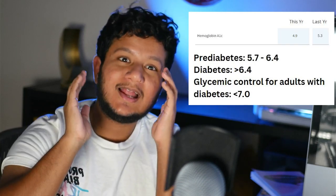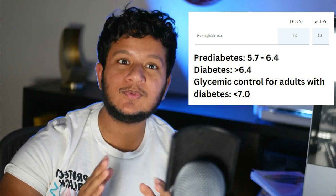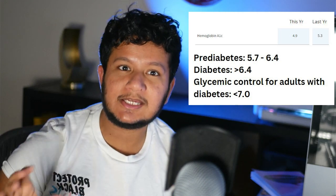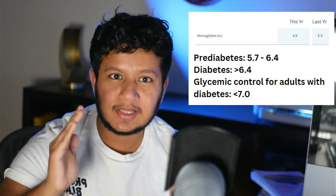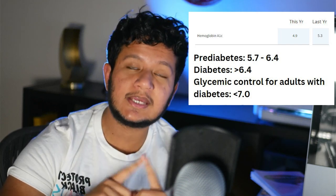The next lab is a follow-up to the glucose from the CMP — the hemoglobin A1C, which is the three-month average of your blood glucose. I'm doing excellent here. Last year it was 5.3, which is excellent — we want it below 5.7. Anyone from 5.7 to 6.4 is in the pre-diabetes range: no medications needed, but we monitor you and recommend lifestyle changes like less sugar, less simple carbs, more complex carbs and fiber. When it's over 6.5, that's a diagnosis of diabetes. My most recent value was 4.9, so I'm in the normal range.